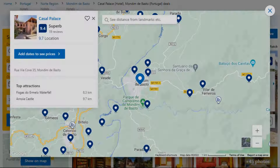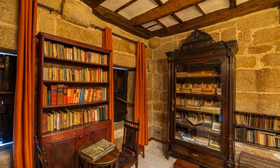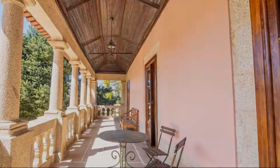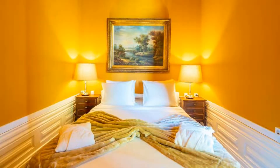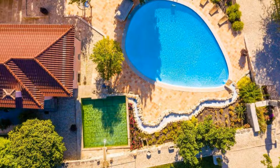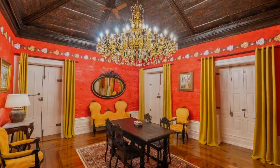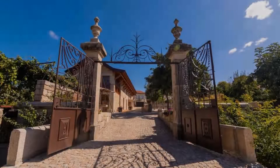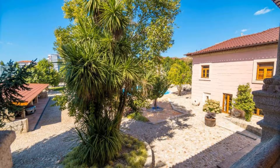Number 3: The location of the hotel is attractive and the guests love walking around the neighborhood. Check-in time is 12 pm and check-out time is 12 pm. Guests are required to show a photo ID and credit card at check-in. Pets are not allowed in this hotel. There are 10 types of rooms available on booking.com. You can book online and enjoy it.